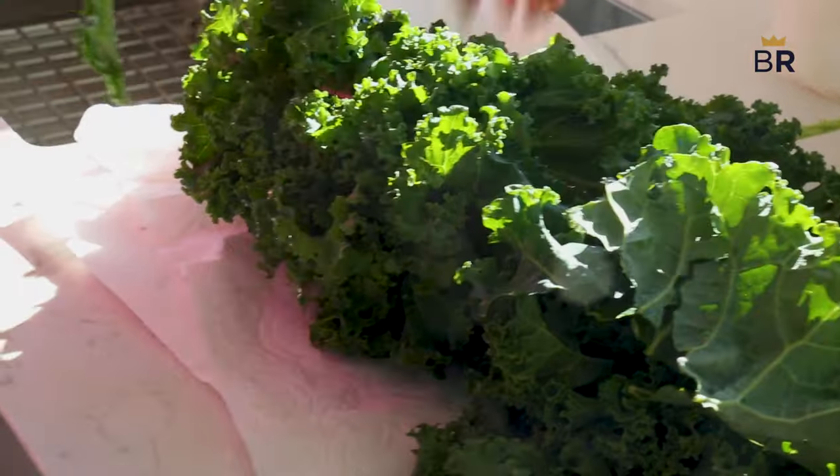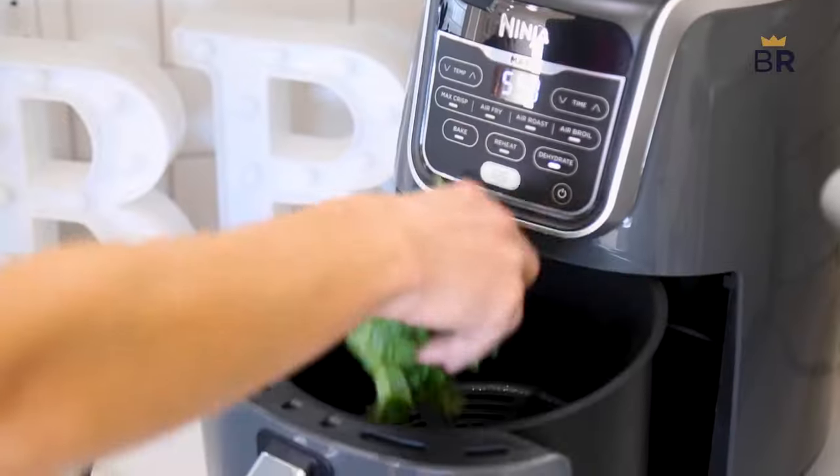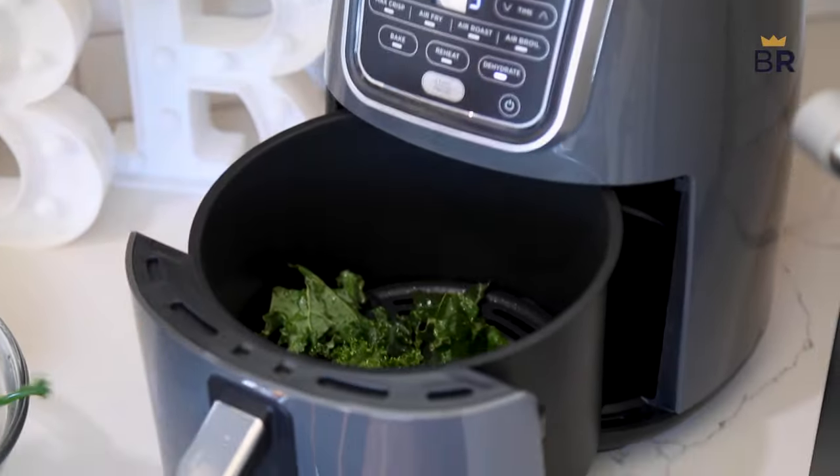Let's not forget the kale — and we got to add a little fresh lemon. We did it at 300 degrees and it only took two to three minutes. What a great chip alternative.